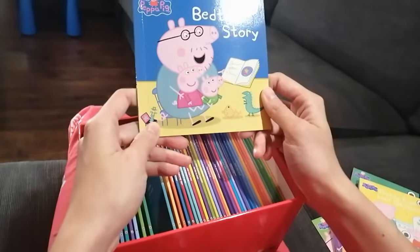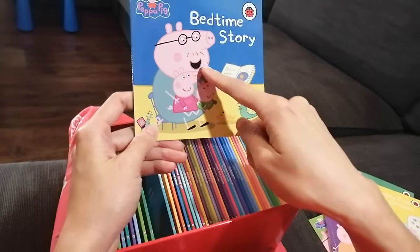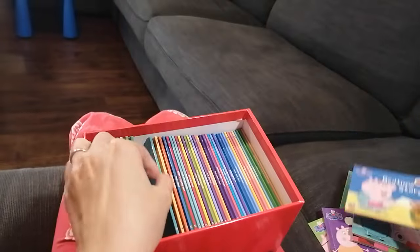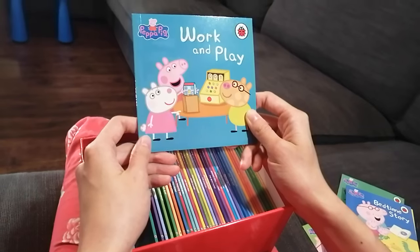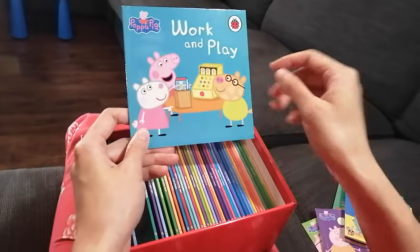Next book — bedtime story! Look, Daddy Pig is reading bedtime stories to Peppa and George. The next book is about walk and play. I'm curious about this book — it looks like they're doing some pretend play.